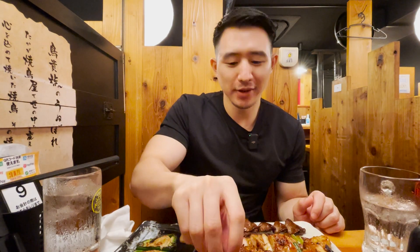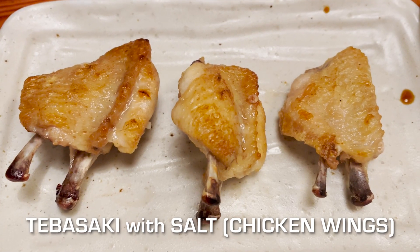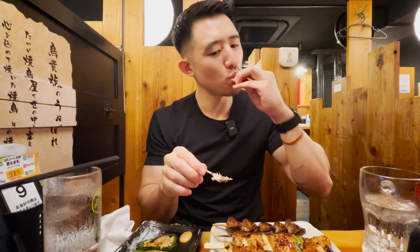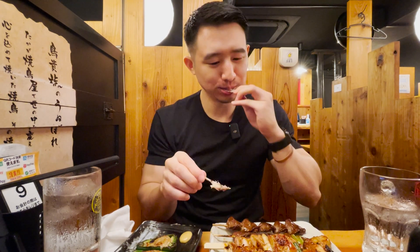I'm going to go with the tebasaki. It's like wings, and this is a salt, shio flavor. I'm just going to tear off this bone here to make it easy to eat. Definitely my most favorite thing on the menu.